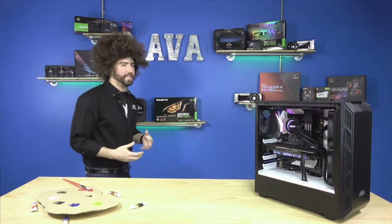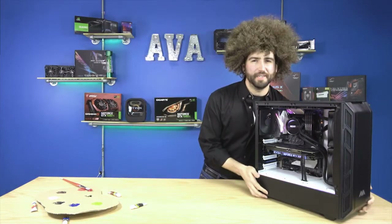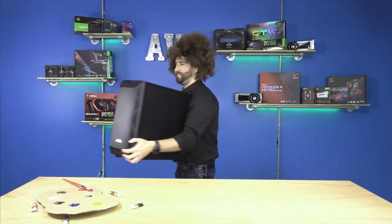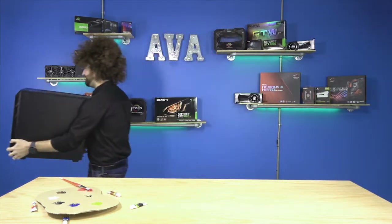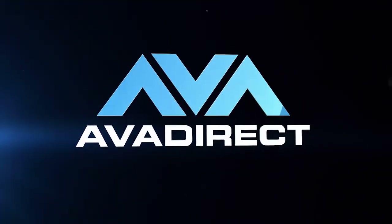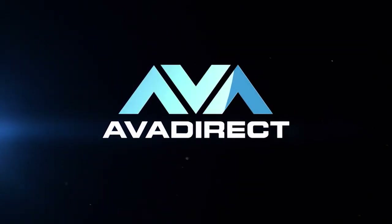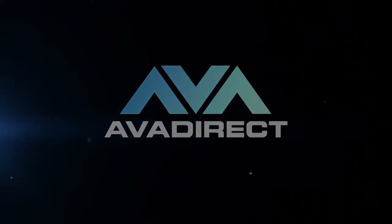On top of that, if you like this video, make sure to like it and subscribe to AVA Direct's YouTube channel. They also have their Twitter and their Facebook. Thanks so much for joining us today, and you have a blessed day. On second thought, you can't have a blessed day unless you own a system like this. So I'm just gonna go ahead and take you. Join us next time. We'll see you next time.